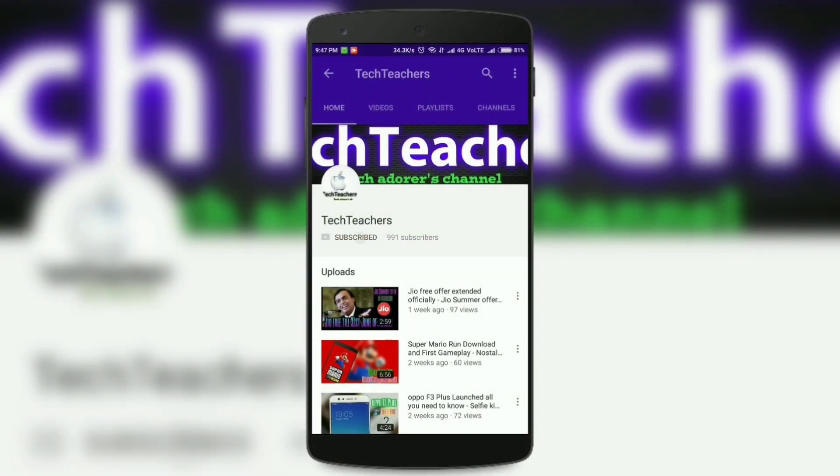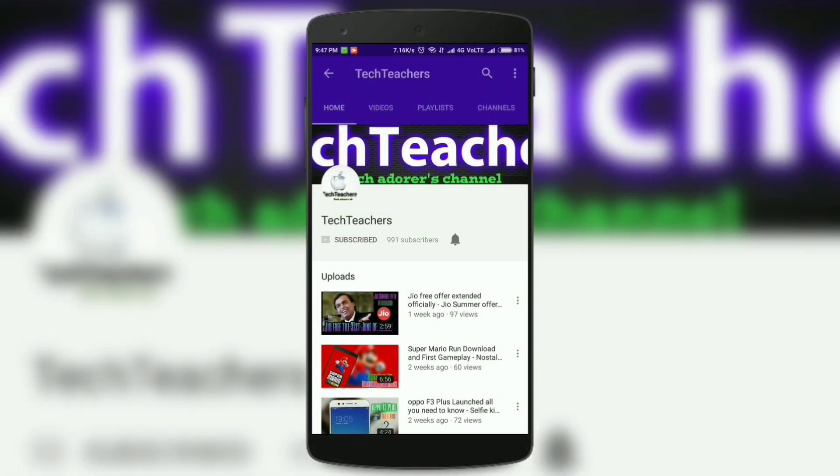If you haven't subscribed to my channel, do it right now by hitting the subscribe button. Also click the bell icon to get notified whenever we upload a new video.